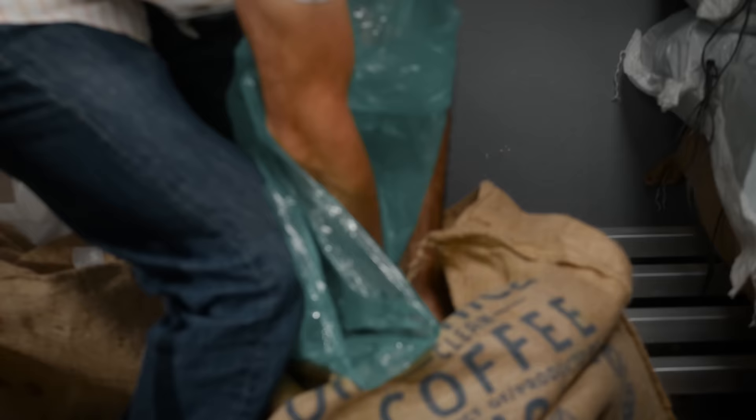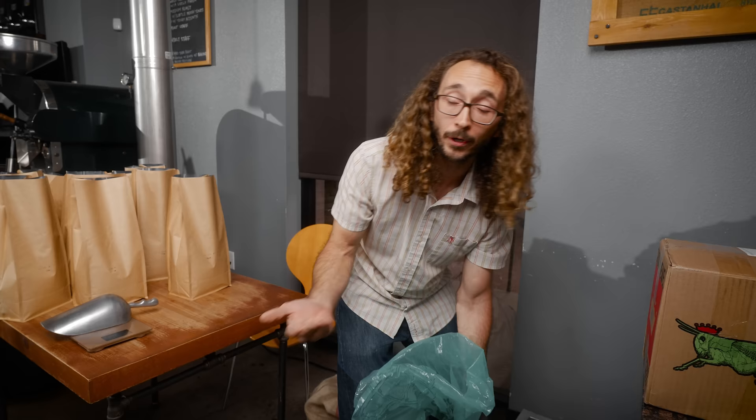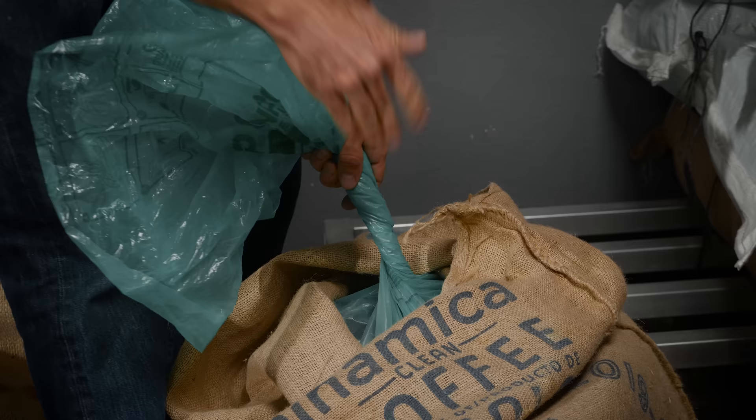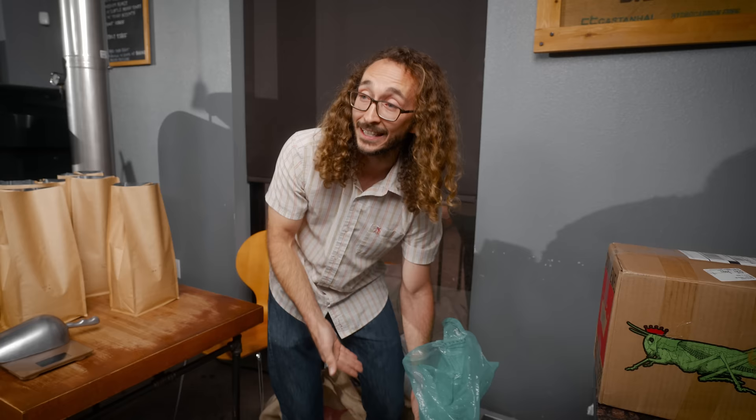The coffee originated in Ethiopia and has since been spread throughout the whole world. A lot of European countries — the Dutch and the French — really started exporting coffee out of Ethiopia into Europe. But they really wanted to maintain their monopoly and not let other people grow coffee, so there were export rules saying all the beans had to be boiled before they left the country so that nobody could actually plant these seeds and grow their own coffee.